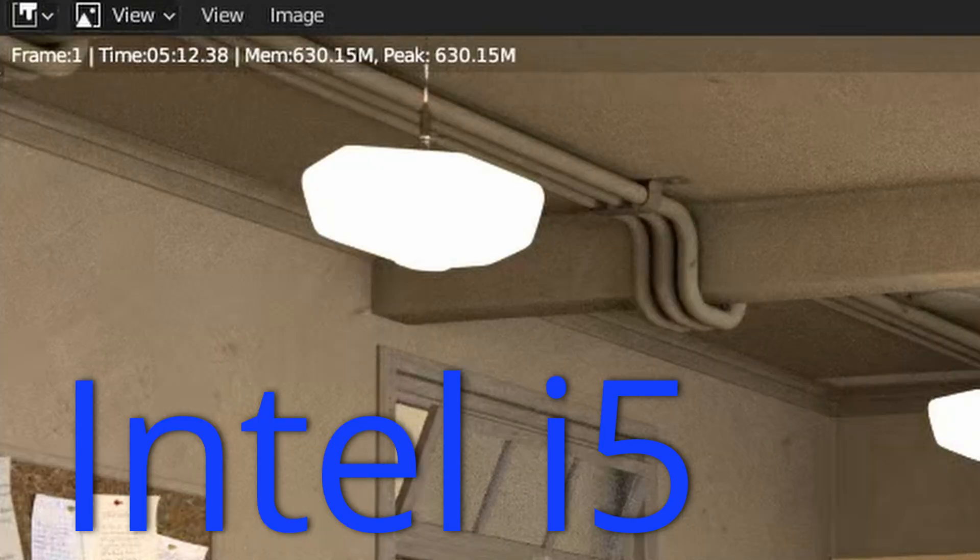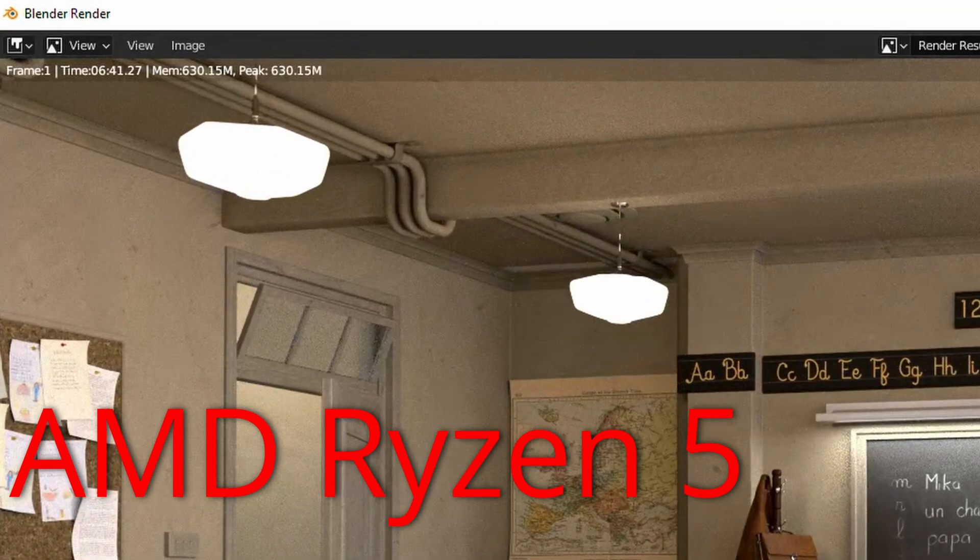Even Blender proves it: it took 5 minutes and 12 seconds for the Intel system and 6 minutes and 41 seconds for AMD. Going through all the benchmarks, Intel is better.